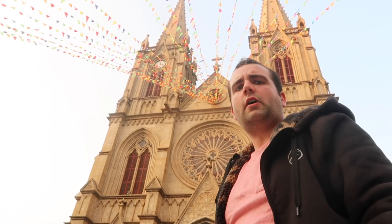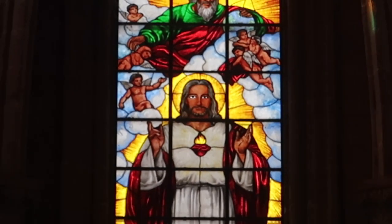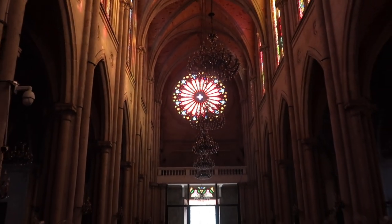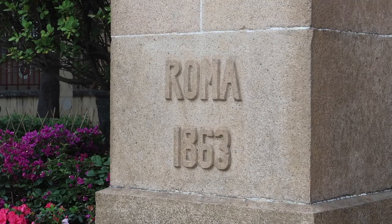This is the Sacred Heart Cathedral in Guangzhou. The building was founded in 1863. It has a stone from the Holy Mother's grave in Israel, and it's also got a kilogram of soil from the Vatican in its foundations. On one side of the building it says Jerusalem, and on the other side it says Rome.